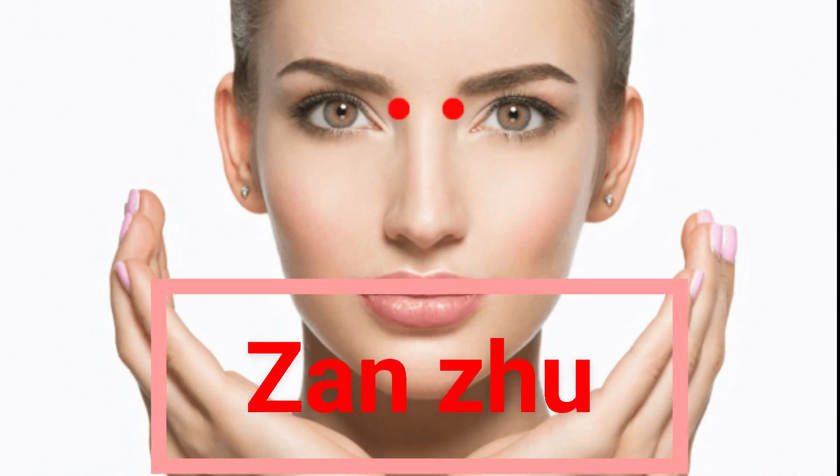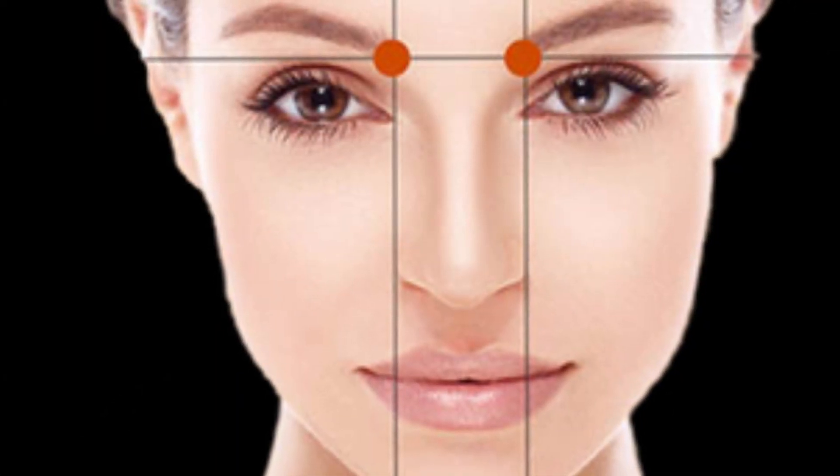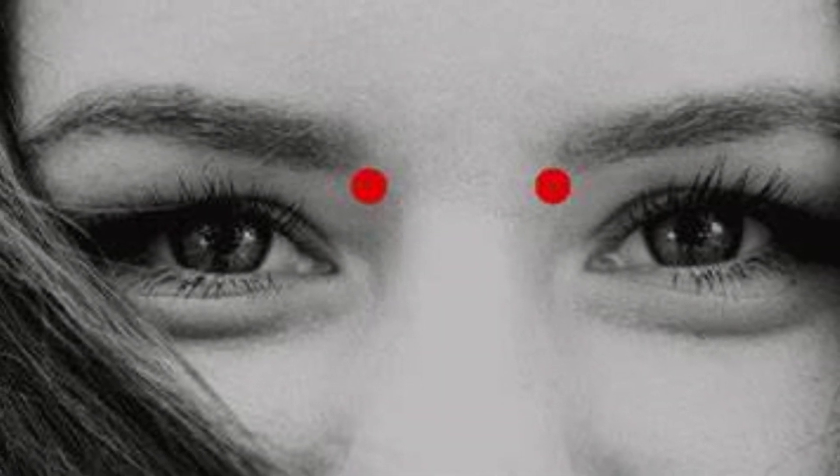Point 2: Zanzhu points, situated at the base of the inner edge of the eyebrows. Massaging these points not only relieves headaches but also addresses a runny nose and enhances visual acuity. Massage from 30 seconds to 1 minute.